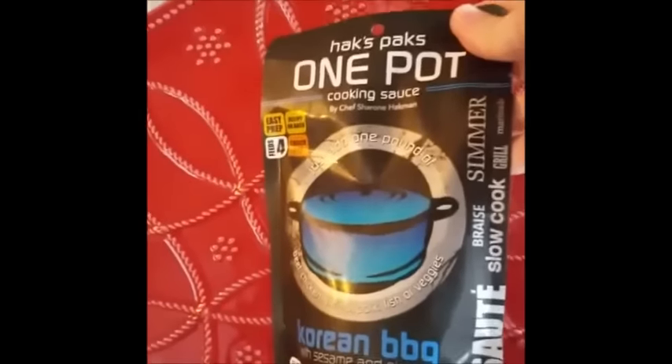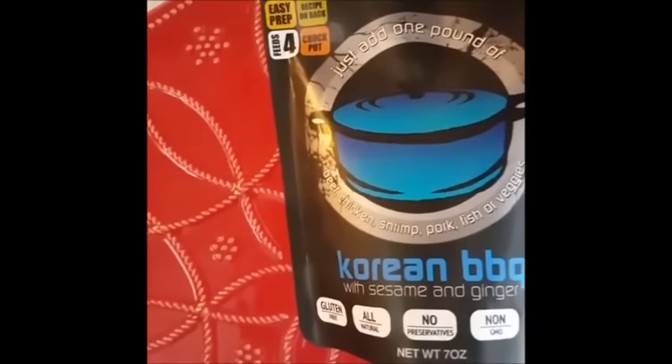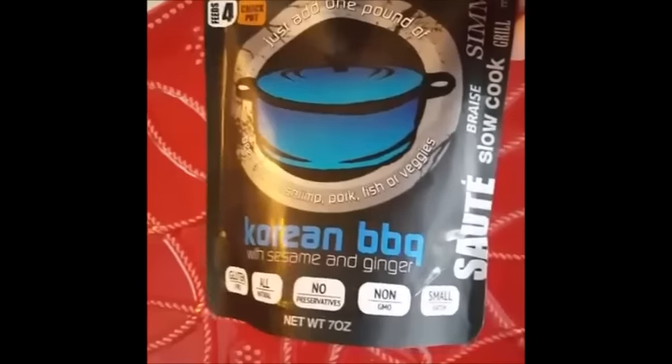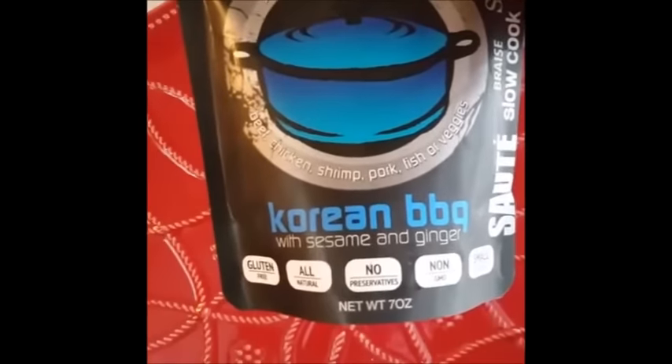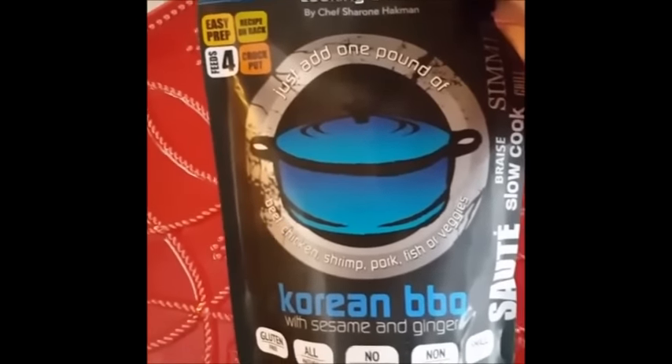Moving on — we're now going to talk about Hacks, a product line from Chef Sharon Hackman. He's a celebrity chef who's been on many favorite cooking shows, and he's pretty easy on the eye, so you might remember him. They sent us their Hacks One Pot Cooking Sauce, which they're quite famous for. You can add it to a pound of beef, chicken, shrimp, fish, pork, or veggies. It's non-GMO, has no preservatives, and is made in small batches. It's supposed to serve four — and that's my only complaint — it does not serve four. It's just not enough.